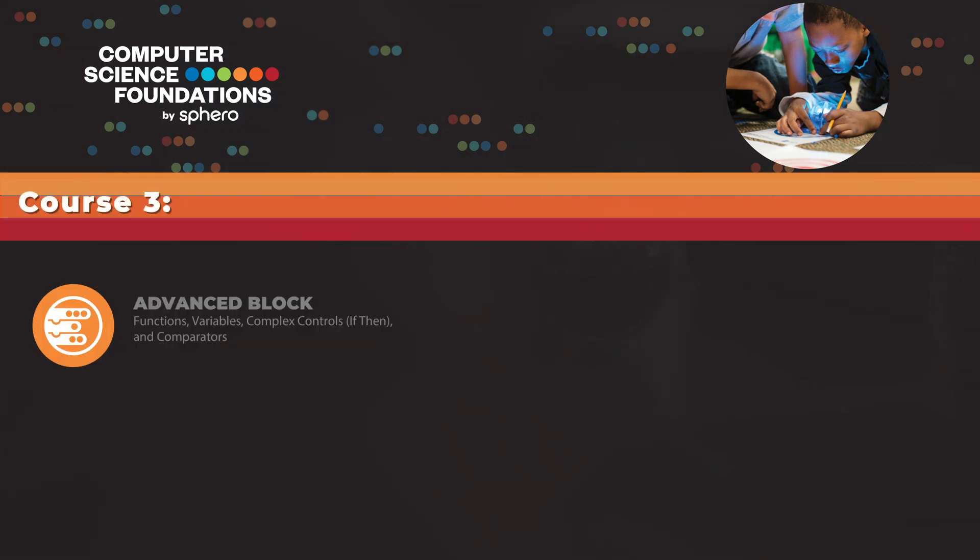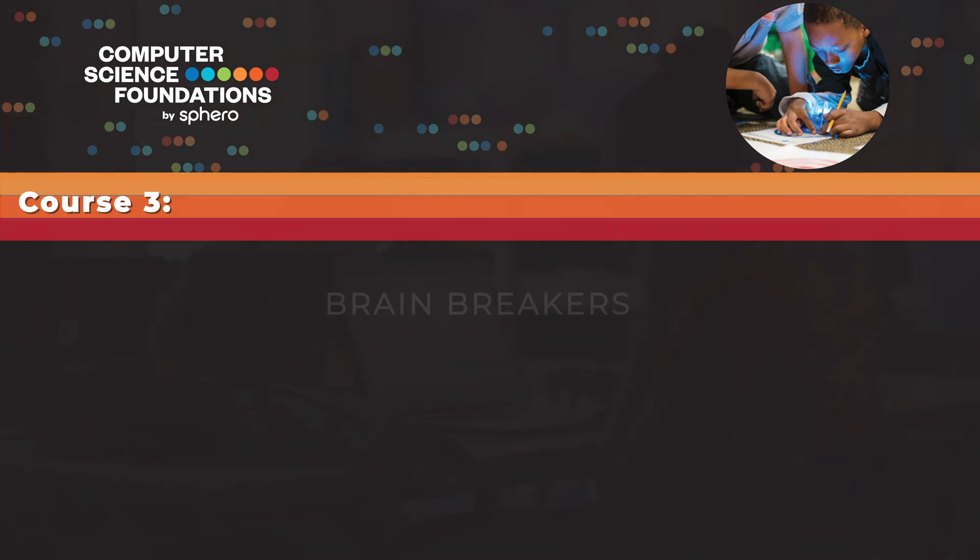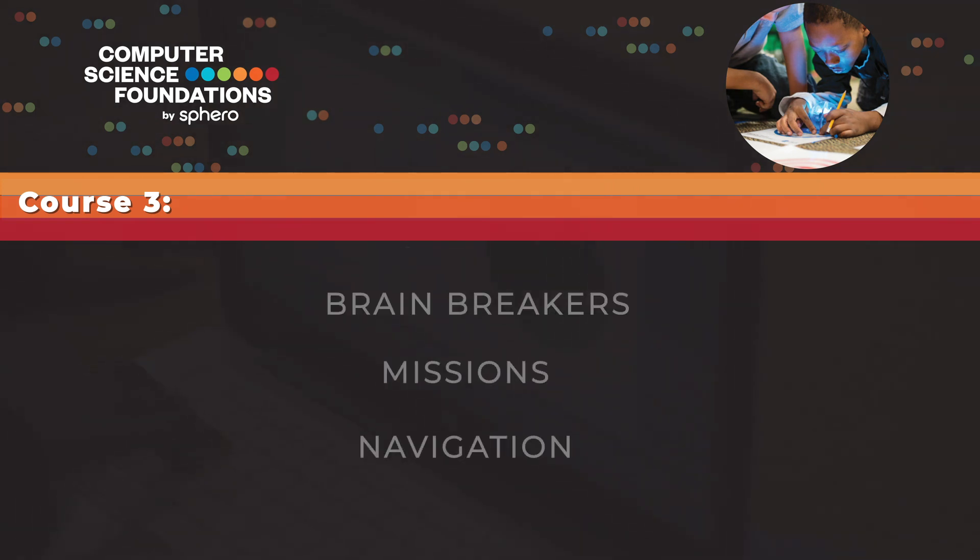Finally, Course 3 will start with advanced block functions and move through block-to-text transitions and finish up with students beginning to learn JavaScript. Course 3 covers three engaging themes, including brain breakers, missions, and navigation.